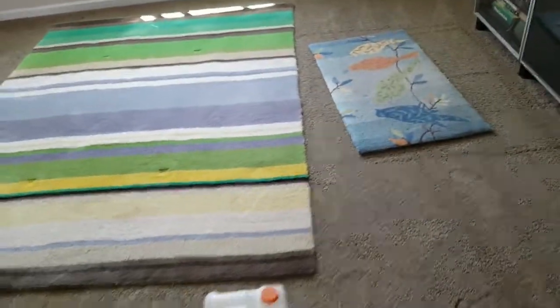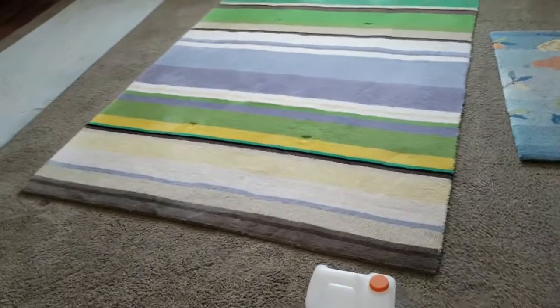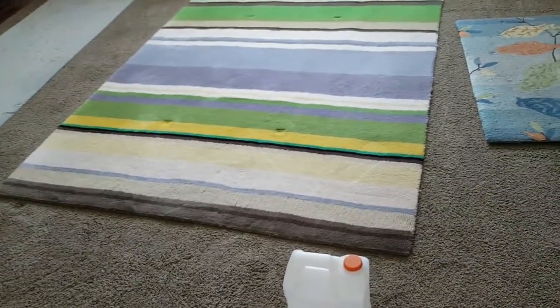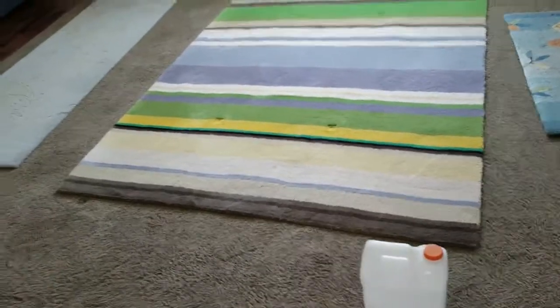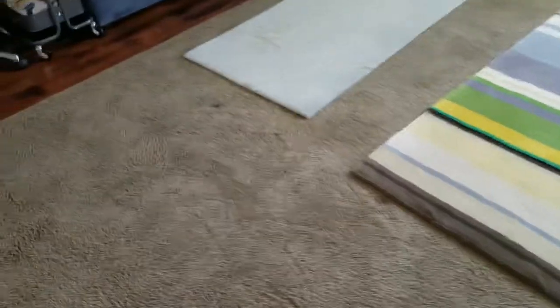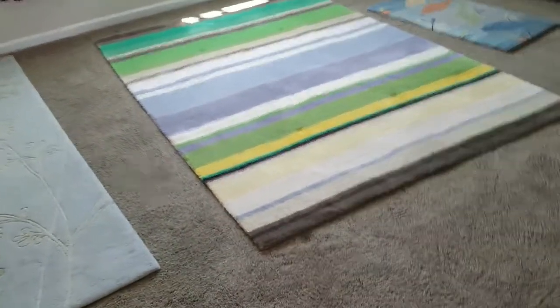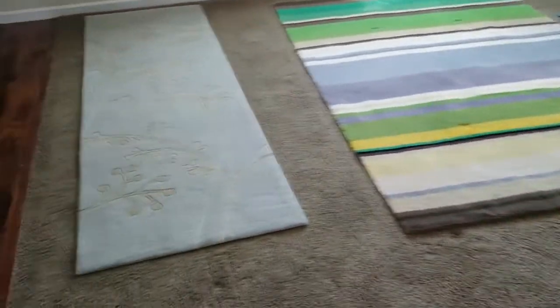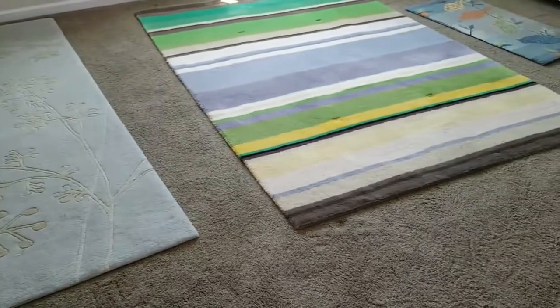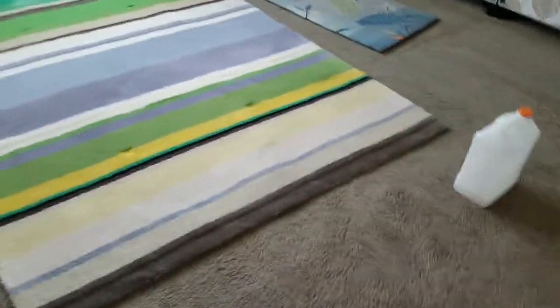We've just completed phase two upstairs. We agitated and preconditioned everything, so it's ready to go — as well as the stairways. We've got some various wool area rugs here. What we were using throughout the rest of the house is InCap Green by Vacaway. It's a very good cleaner — pretty neutral pH, literally about 7.4 pH — so very low chance of leaving any residues or requiring a major pH swing to get things readjusted. It's wool safe.